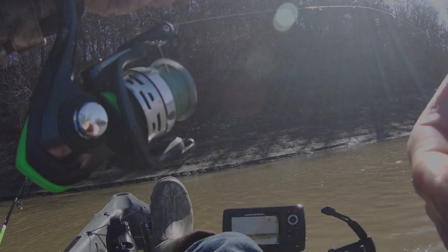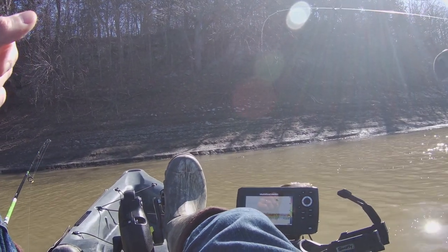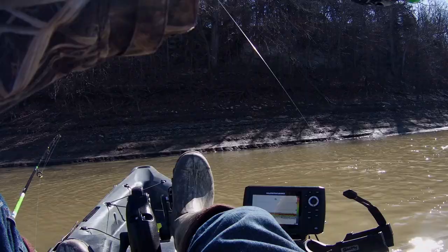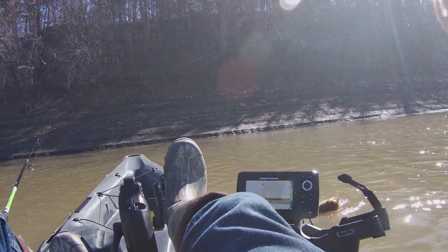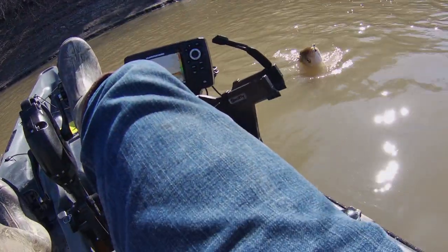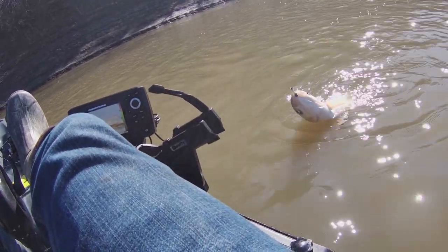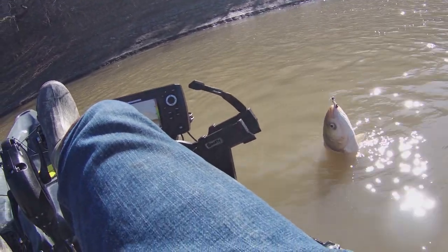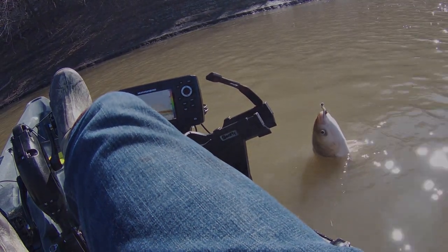I've been jigging for a while — pretty slow fishing when you're going for walleye and the water's so cold. I hooked up with a nice buffalo carp here... no, it's actually an Asian carp. It's an invasive species here in Missouri, so I'm not going to keep him, but since he is invasive I'm going to get him released and get back to walleye fishing.